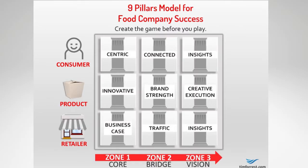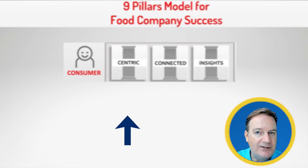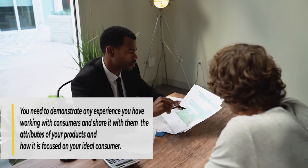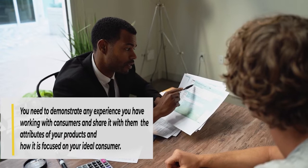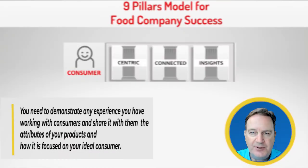The first one, in the category of consumers, they want to understand that your product and your brand is consumer-centric. So you want to demonstrate anything that you have, any experience that you have working with consumers, and share with them in numbers where you're focused, what are the attributes of your product, and how they focus on your ideal consumer.